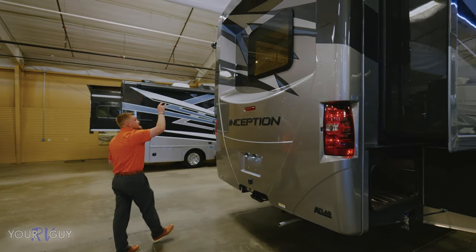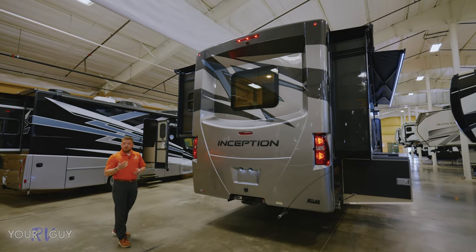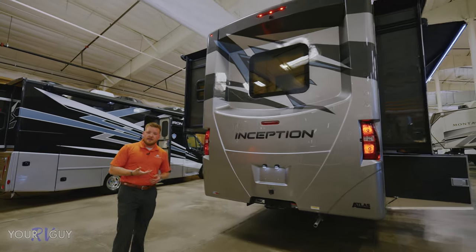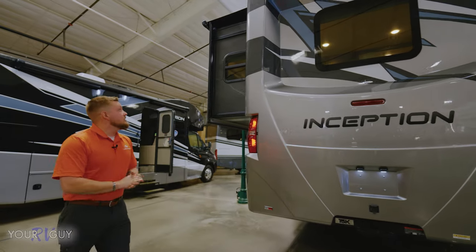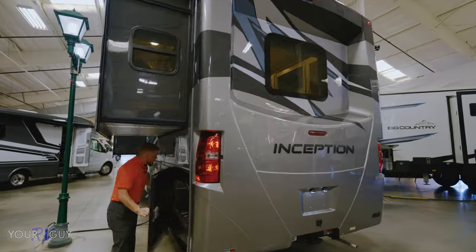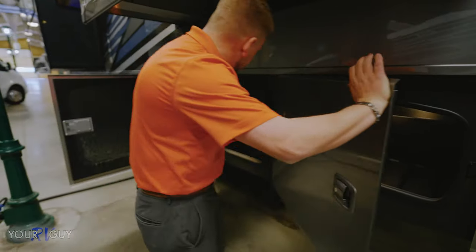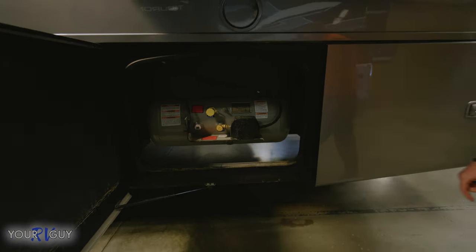Your backup camera is right up top. Molded fiberglass rear cap, insulated as well. Underneath you have a heated insulated underbelly and heated tanks, which is really nice to have. Insulated windows too. More storage in the back — on the other side it's all pass-through. Huge propane capacity back here — check the size of that tank. You're not going to have to worry about refilling that on the road.